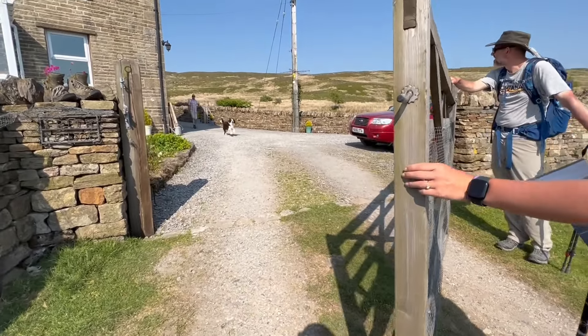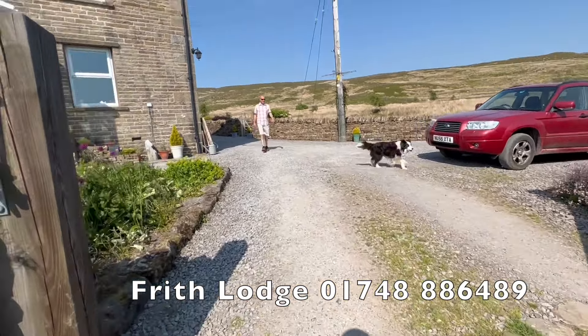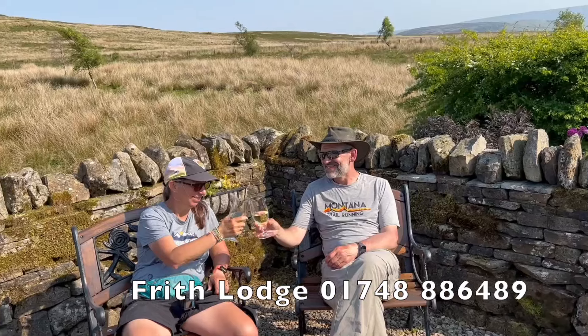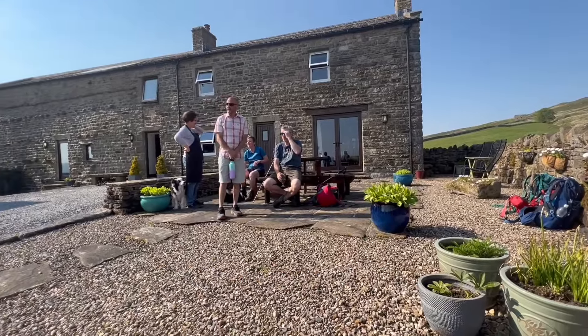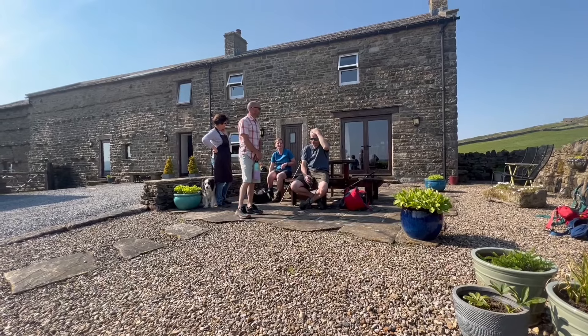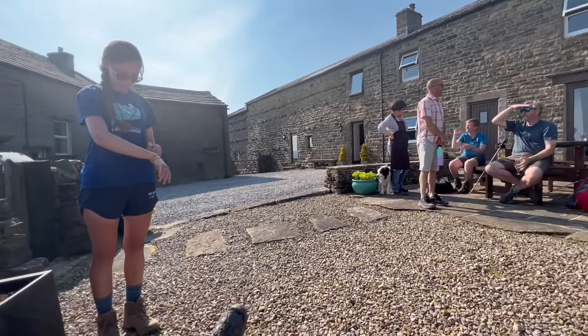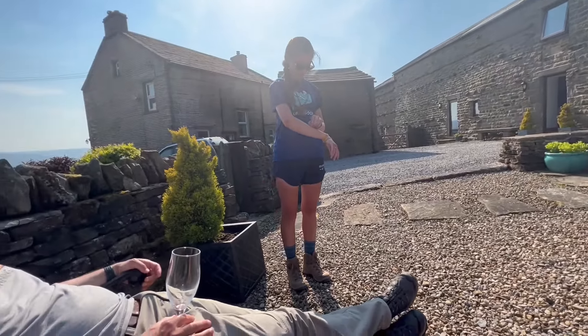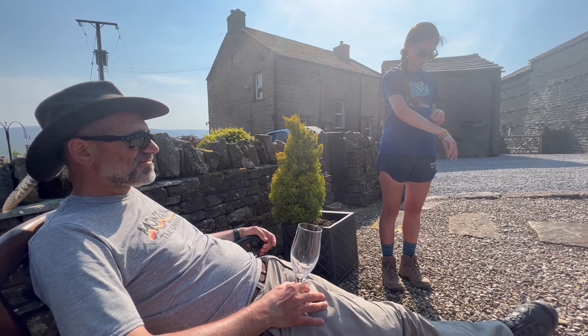However, from the minute we got there, we knew it was worth it as this was our favorite place we stayed along our entire journey. From being greeted at the gate by a friendly dog with a cold drink to the welcoming hosts and comfy rooms, this place was wonderful. The hosts are avid walkers who have walked the coast-to-coast and the Pennine Way, and they gave us lots of good advice on how to manage the hike for the next few days.